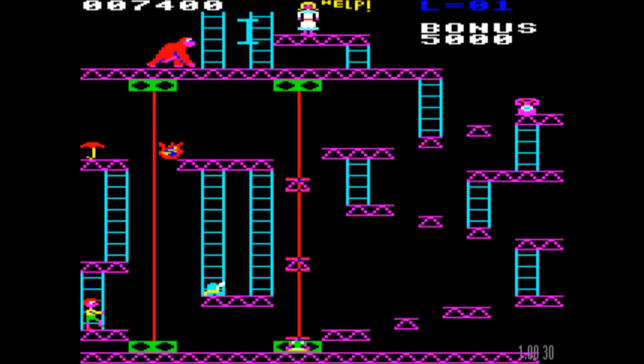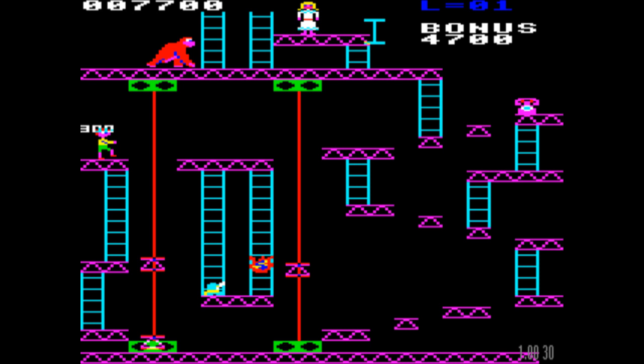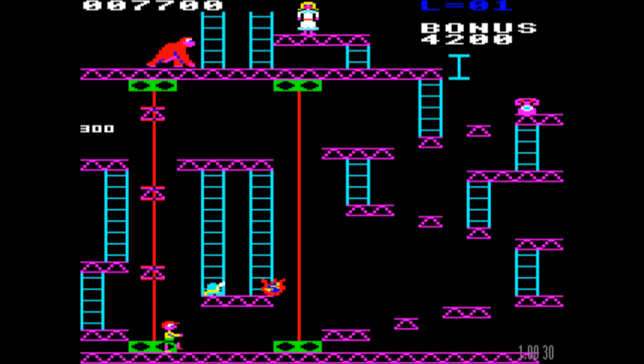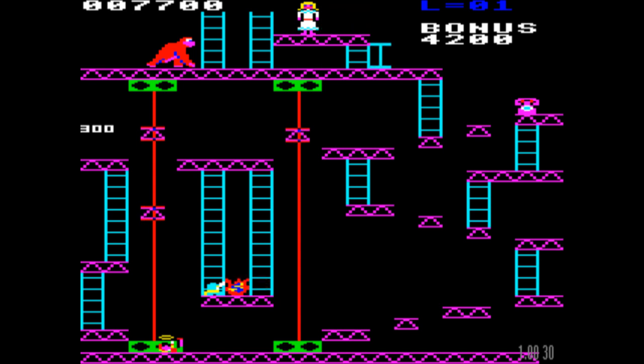Let's see how we get on. He's gone down the ladder now — that's good. If he just stays down there, that would help. I'm not sure why I've given the fireball a personality. I mean, it is a fireball at the end of the day.